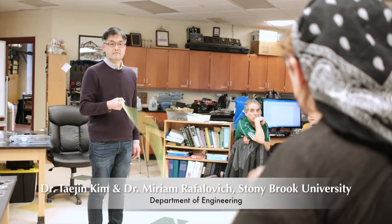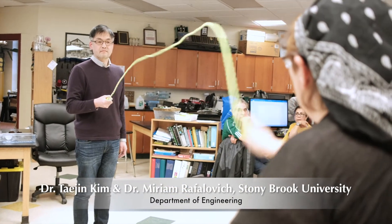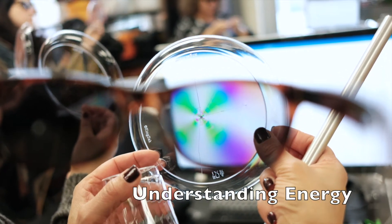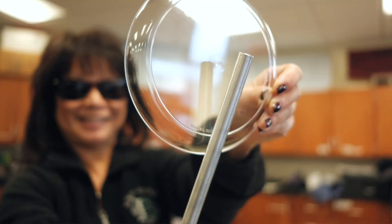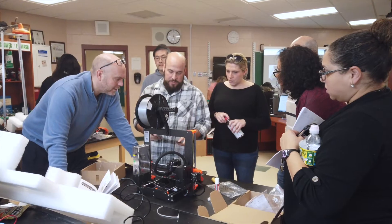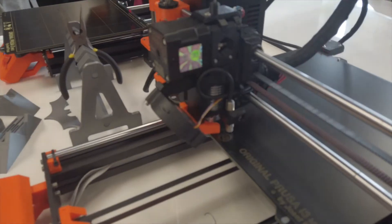In Module 2, teachers engage in engineering and design practices. Teachers focus on cross-cutting concepts of energy and matter. They explore the differences between polarized and unpolarized light, and investigate the reasons for using different types of material for 3D printing.